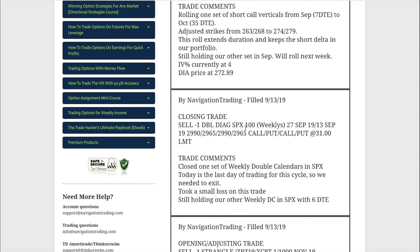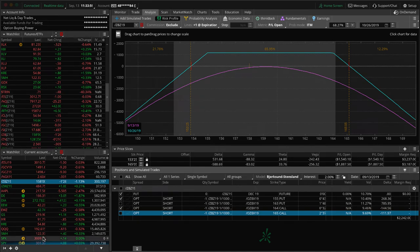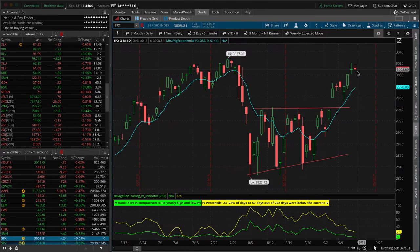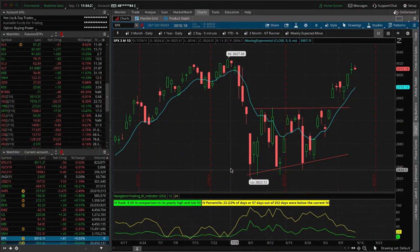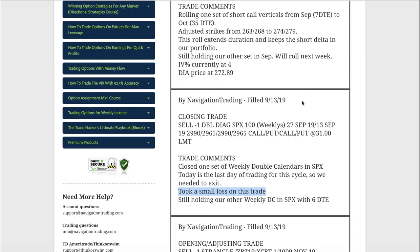Next was a closing trade in SPX — we had another double calendar where today was the last day of trading. We closed it out for a small loss; it was just outside our range. We held it all the way to today to see if we'd get a little downside move, but trading has been pretty muted and flat. We got out for a couple hundred dollar loss. We still have the other double calendar we just put on, which is well centered, so we'll hold that into next week.